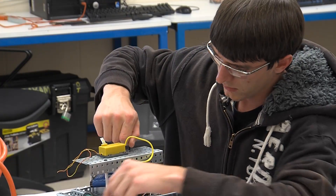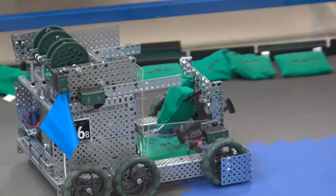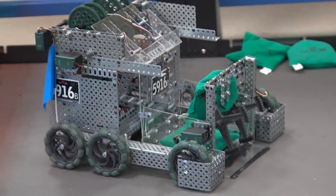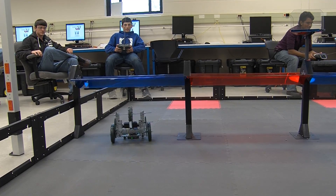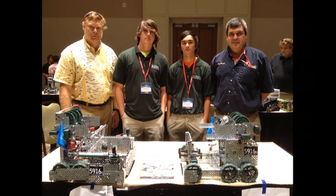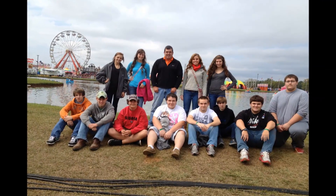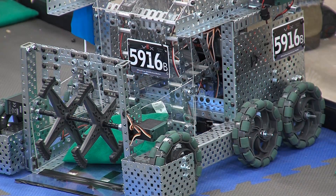Students in their first year of the program will design, build, and test their own robot using the VEX Robotics Design System. This system offers students an exciting platform for learning about areas rich with career opportunities spanning science, technology, engineering, and math. Second and third year students are able to go to the annual Georgia TSA Fall Leadership VEX Tournament competition held in Jekyll Island, where they will compete using their VEX Robot.